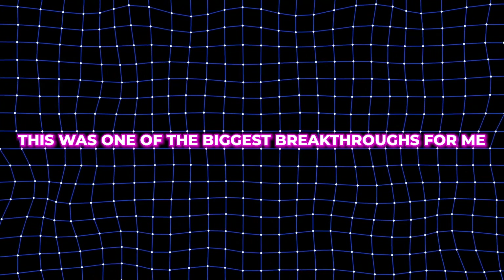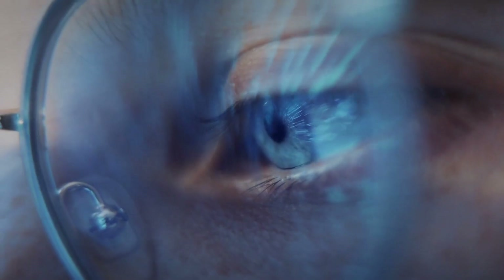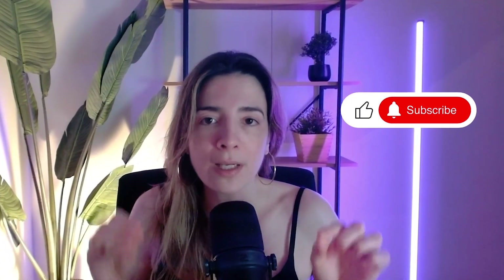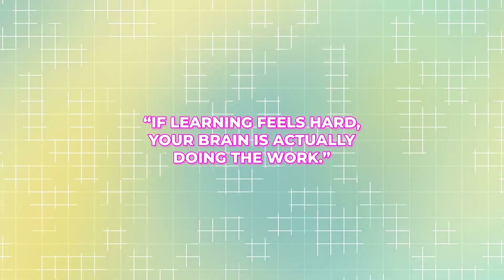This was one of the biggest breakthroughs for me. I stopped taking notes while watching videos. My process looked like this: First, I watched the video with no notes at all — full focus, just understanding. If something didn't make sense, I paused and asked ChatGPT to explain it in simple language without unnecessary jargon. Second, after the video finished, I wrote notes from memory — only the key ideas, only in my own words. If you cannot explain it simply, you don't understand it yet. This part is uncomfortable, and that's exactly why it works. Third, I rewatched the video quickly to make sure nothing important was missed.